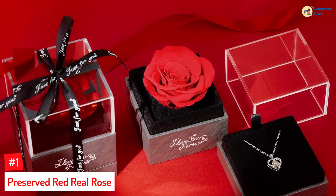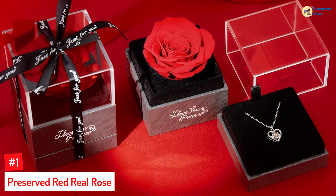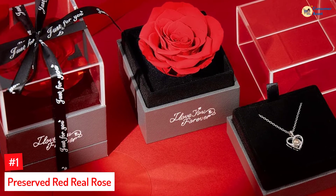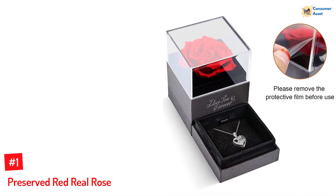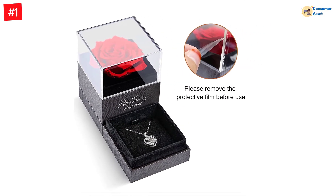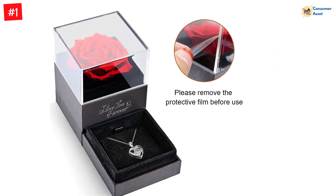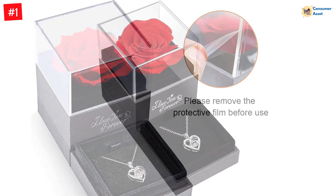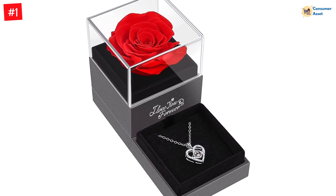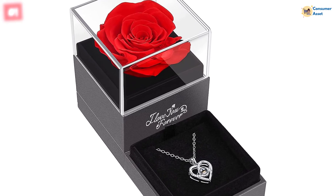Number 1: Preserved Red Real Rose. If you're wondering what to get your wife for Mother's Day, why not try this set that includes a natural preserved rose with a beautiful necklace that symbolizes eternal love. The natural rose looks fresh, as though it was just picked, and the necklace has a unique design that goes with any outfit. You can scan the pendant with your phone camera to reveal the phrase 'I love you' translated in over a hundred languages, showing your wife how genuinely appreciative you are for her selflessness.